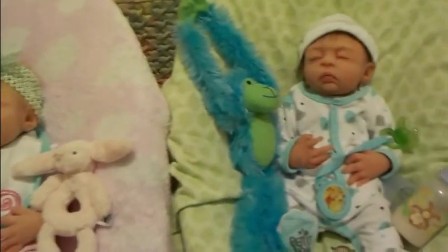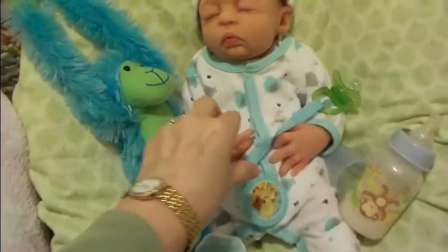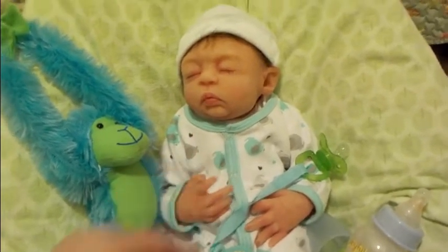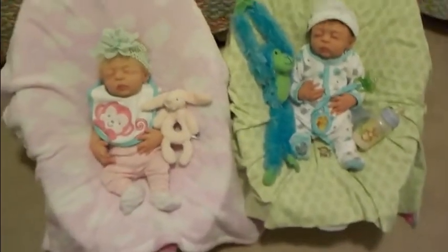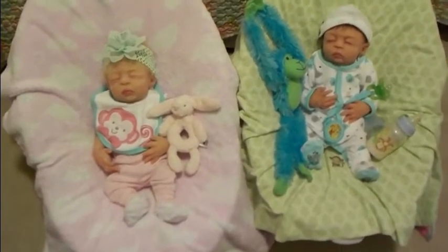So the twins are looking cute today with their monkeys. Now Benny is the first boy in my nursery, so I don't really have a lot of boy stuff yet — I'm still collecting. So I don't have that much stuff with monkeys. Thanks for tuning in today, I hope everyone has a great Thursday. Take care everyone, from Baby Doll Love.